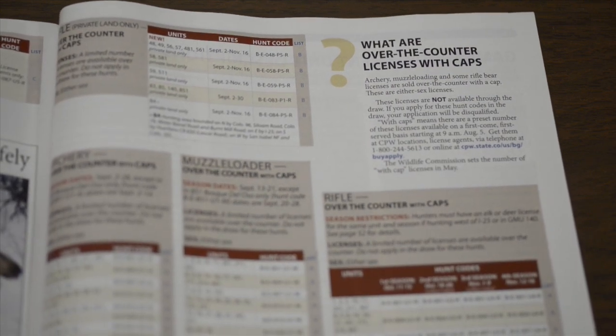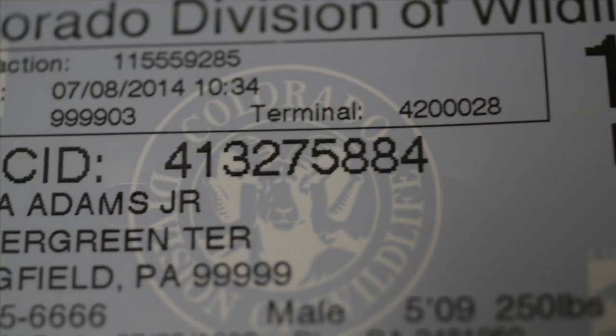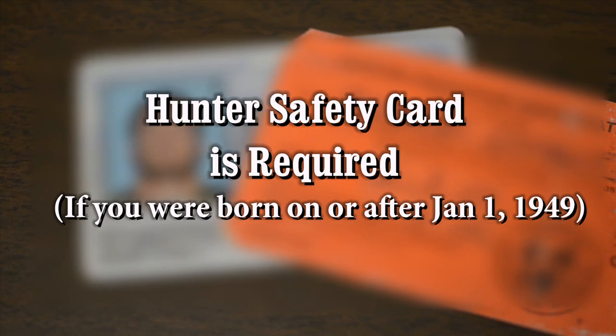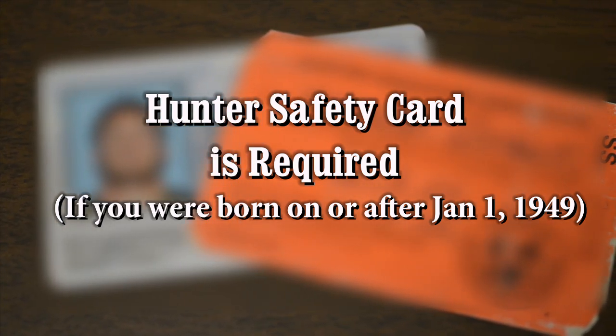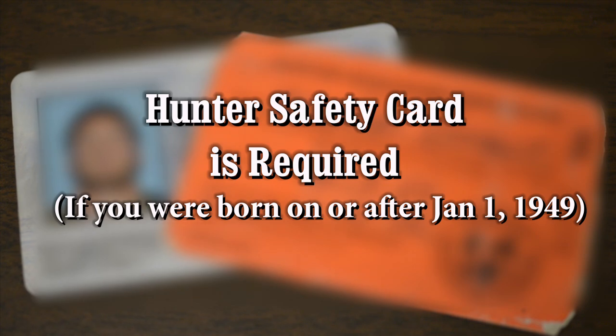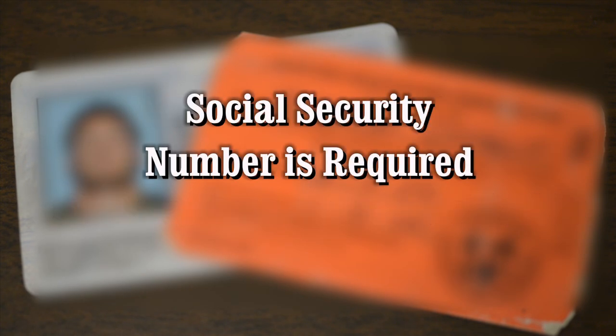You will need your driver's license or customer ID, CID number — the nine-digit number listed at the top of any blue license you have received from CPW. If you are a new customer, a new CID number will be generated after you complete your first transaction. You will also need a hunter's safety card if you were born on or after January 1, 1949; you will enter the number on the card and the state where it was issued. You will also need your social security number, as all customers are required by law to provide a valid social security number to purchase a hunting license.